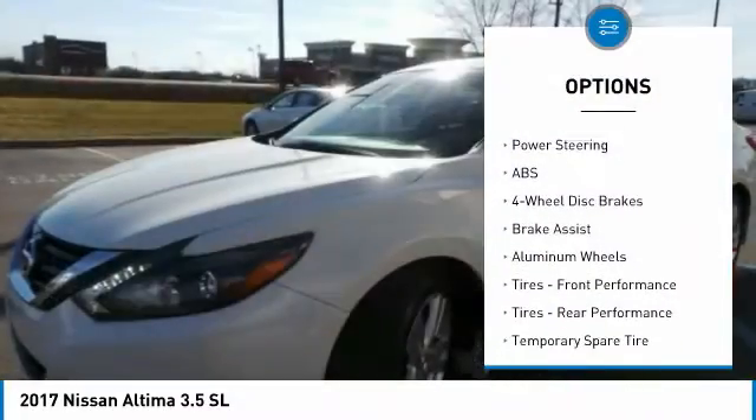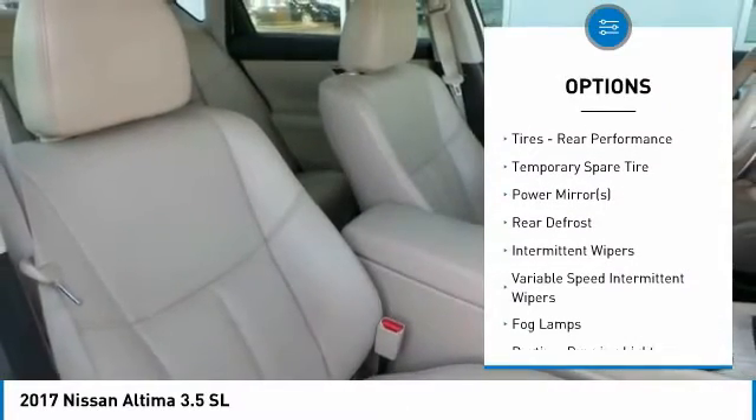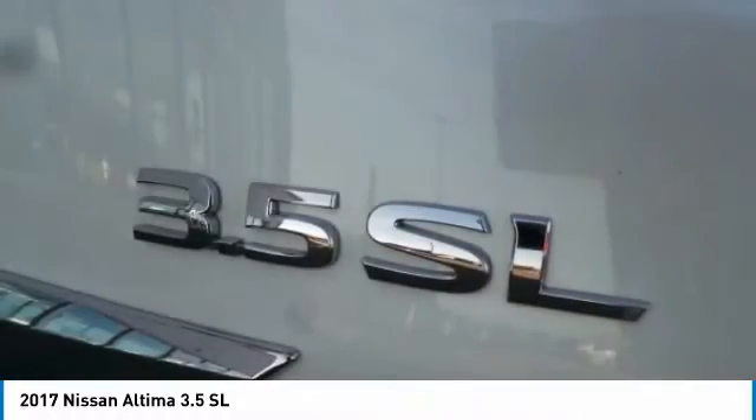Traction control, stability control, steering wheel audio controls, keyless entry, anti-lock braking system, leather-wrapped steering wheel, Bluetooth, driver airbag, power steering, adjustable steering wheel.